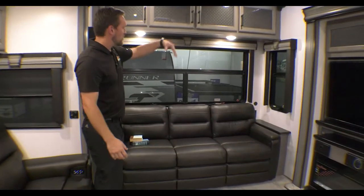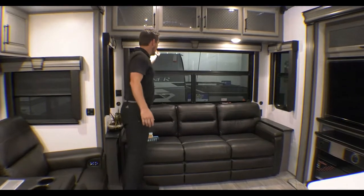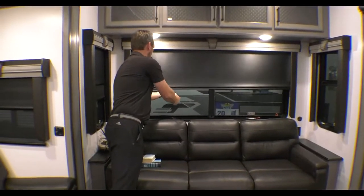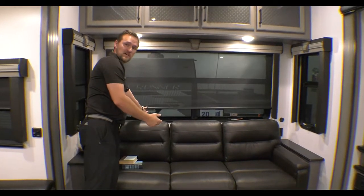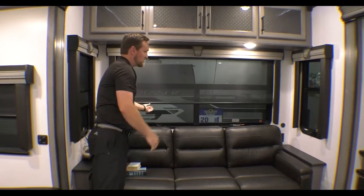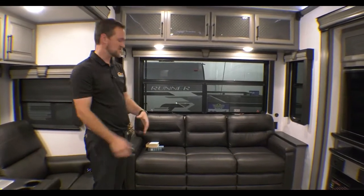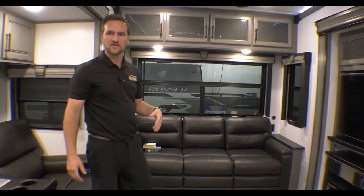Towards the back here, large windows. One thing I like to show is not only does it have the blackout shades, but you do have daytime shades too — which is a really nice feature that Montana does. And then you have a big fold-out sofa here that can fold out into a bed.